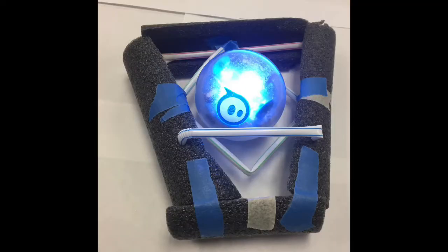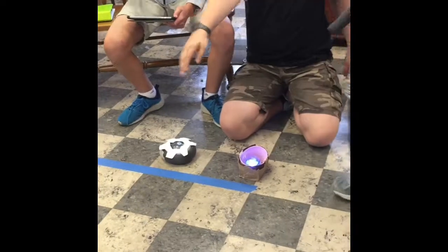So when I give these students a challenge, like protect Spiro from bumps against the wall, they take it and they roll with it.